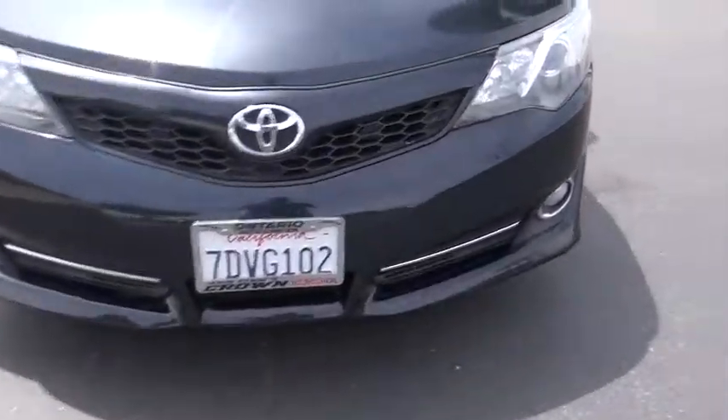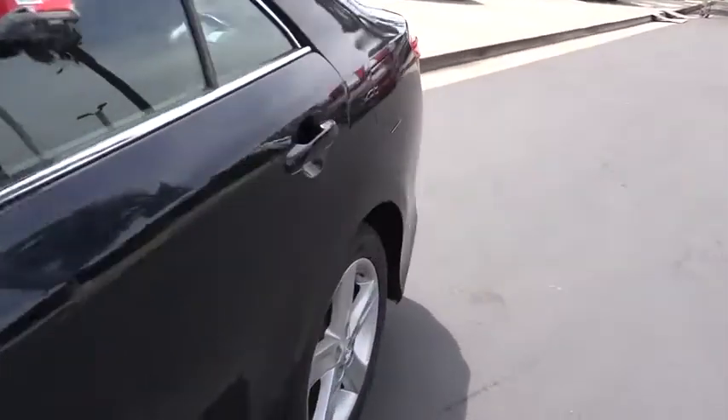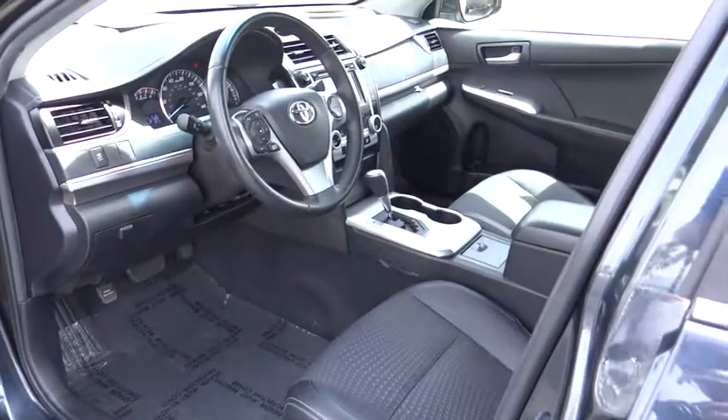Overhead console, panic alarm, driver vanity mirror, front reading lamps, tilt steering wheel. Is love at first sight really possible? Let us know when you stop in.